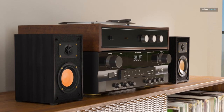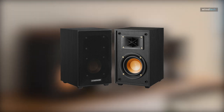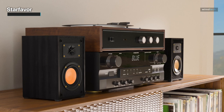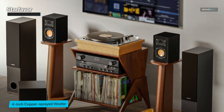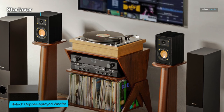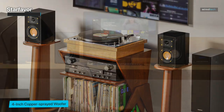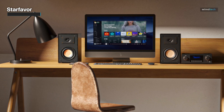Prepare to immerse yourself in a world of audio perfection with our desk speaker, boasting a 4-inch copper-plated woofer that's a game-changer in the industry. Its exceptional heat dissipation capability ensures it remains cool even during marathon listening sessions, guaranteeing top-tier performance when needed. Moreover, it has the muscle to handle high power levels, granting it the versatility to embrace various musical genres.